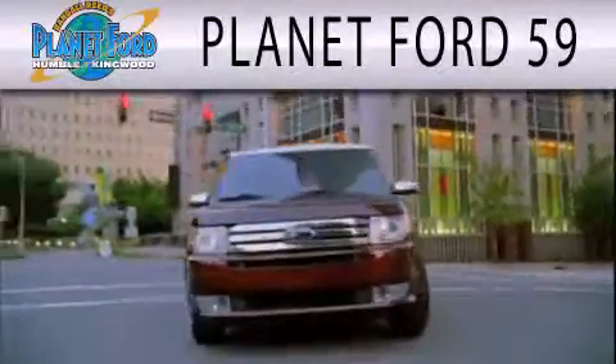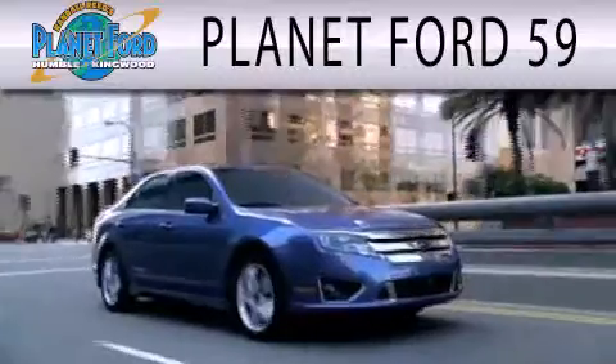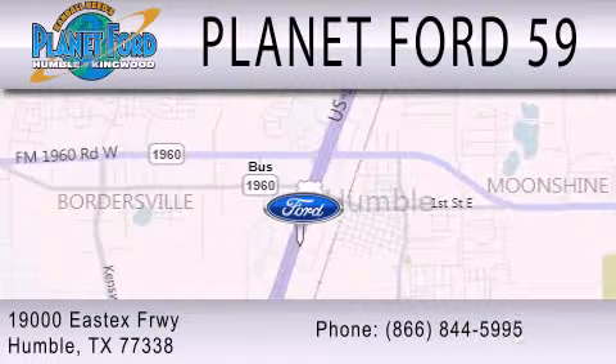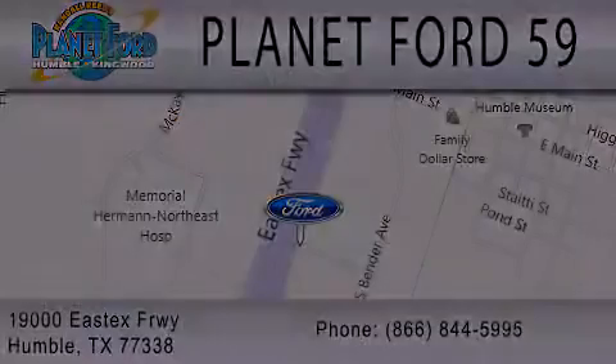Planet Ford 59 is dedicated to doing everything possible to ensure that the experience you have selecting your next vehicle is as pleasant as possible. We're located at 19000 East Freeway in Humble.